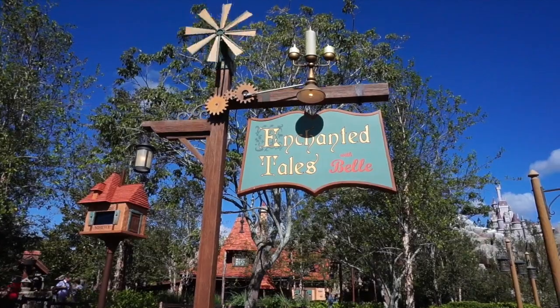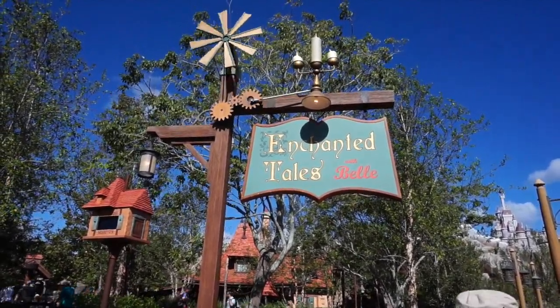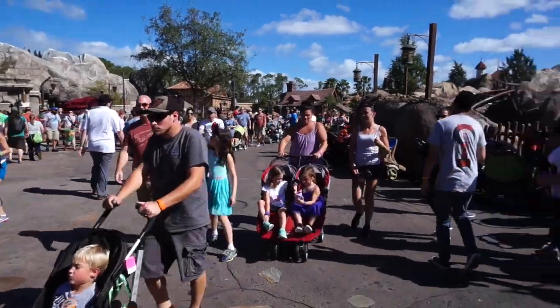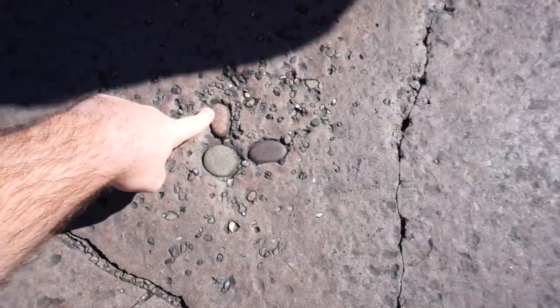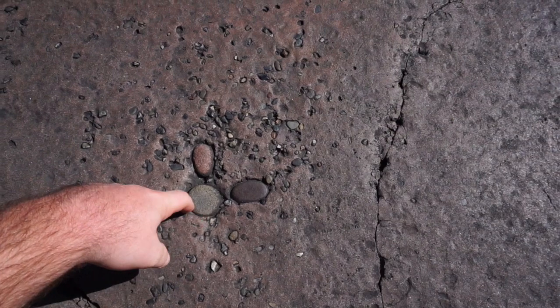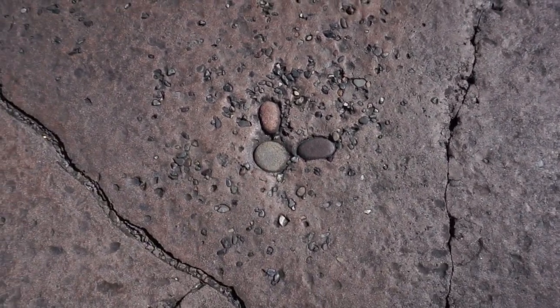Our last hidden Mickey of the day lies right here in front of Enchanted Tails with a Bell. This one is somewhat of a bonus because it's technically not a hidden Mickey Mouse — it's another hidden character, and his name is Oswald. Right here on the ground is Oswald. Look at that — you see the ears, how they go long like Oswald's? And it has more of a round, flattened face just like Oswald. There it is: a hidden Oswald.